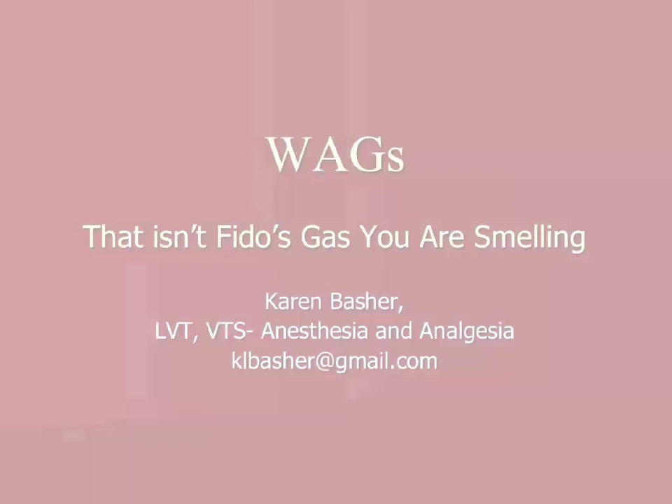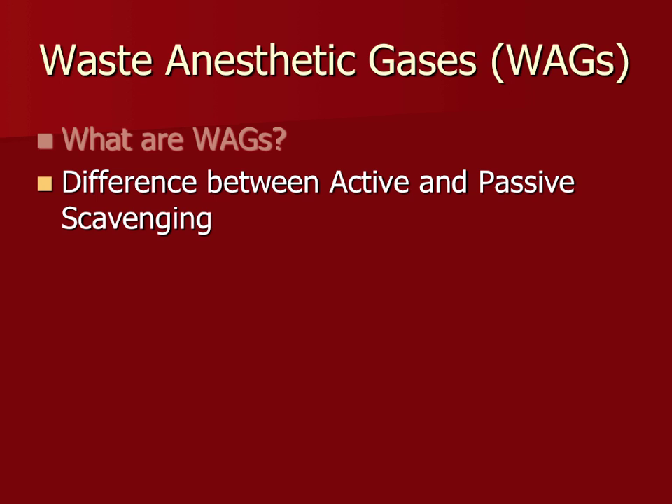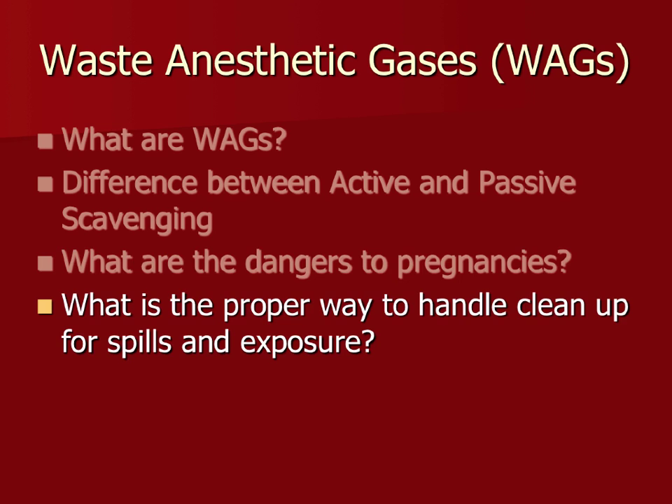We're going to talk about waste anesthetic gases: what exactly they are, the difference between active and passive scavenging, what the dangers of waste anesthetics are to pregnancy, what the proper way to handle an exposure is, and how to maintain your machines and what to do day to day.